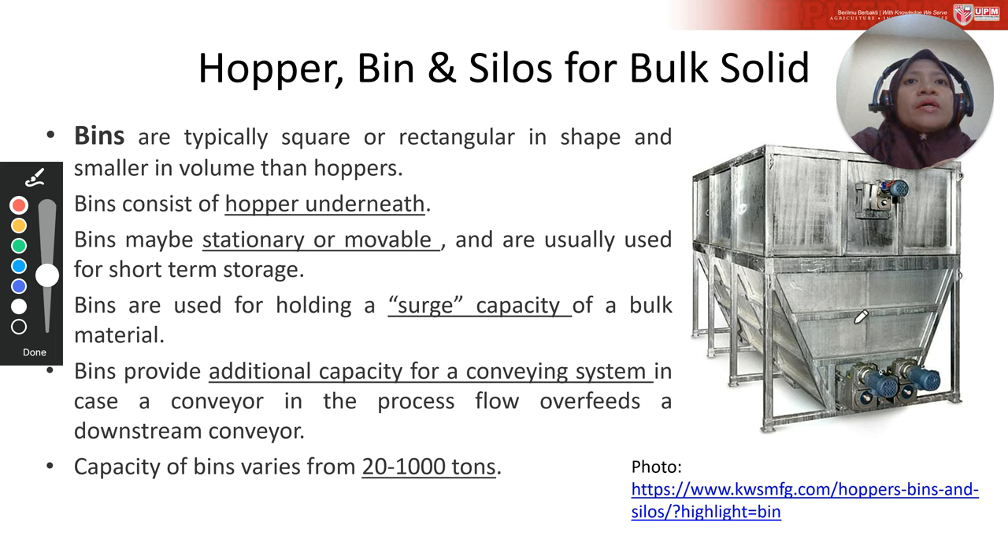Bins may be stationary or movable and are usually used for short-term storage — to provide additional capacity if, for example, the conveying system in the process flow overfeeds a downstream conveyor. Generally, the capacity of a bin varies from 20 to 1,000 tons.